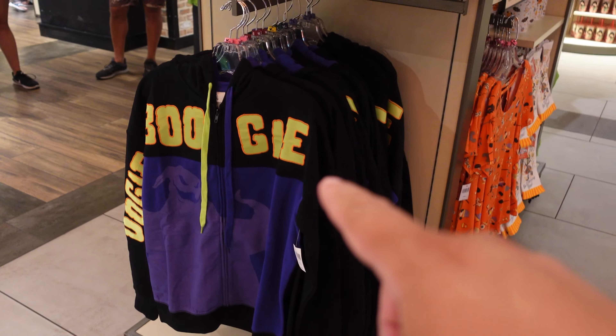Look at this — it's the Razor Crest Lego from The Mandalorian! This is a Lego version of the ship, and it's also the first time The Child is featured as a Lego. You get all these characters that come with it and it's $129.99. When I was here on Saturday they only had about four of them; now they're down to about two — they're running out.